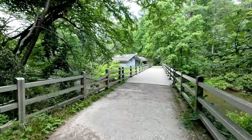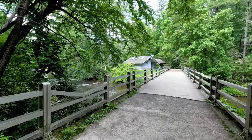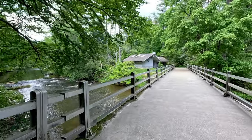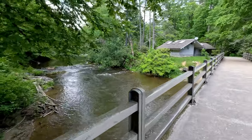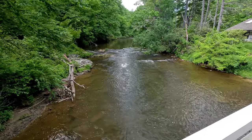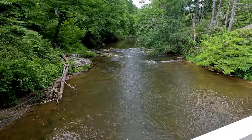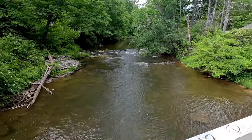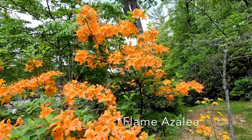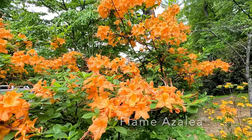We are back to the bridge over the Linville Creek here and the National Park Visitor Center. Beautiful fire azaleas here at the Visitor Center. Alright, that was the Linville Falls. Thanks for coming along with me today.